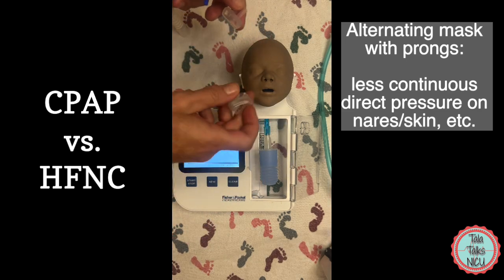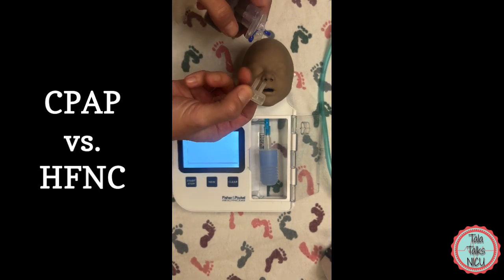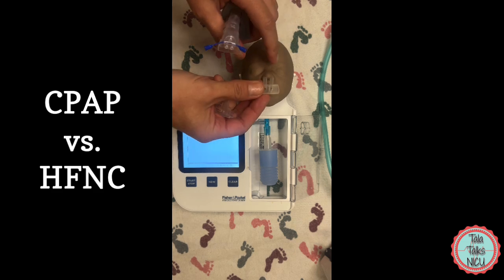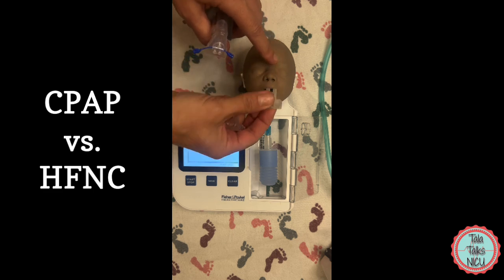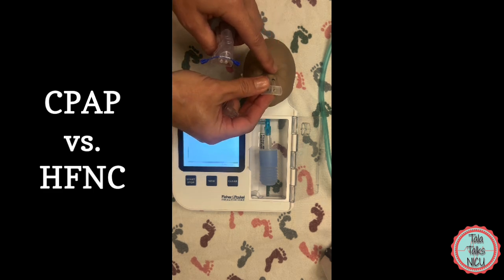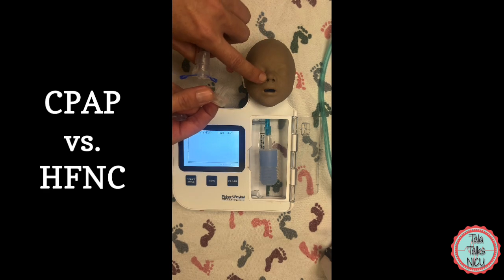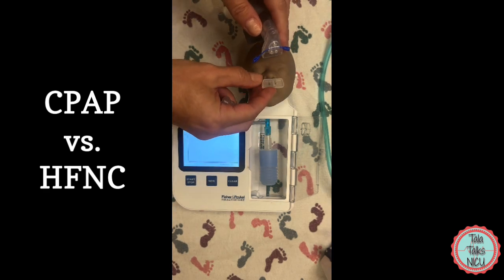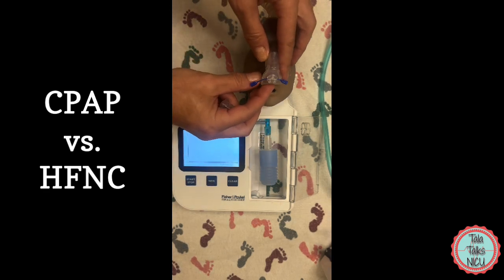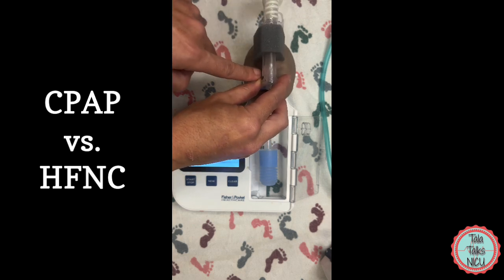Generally babies kind of prefer the mask more than the prongs because when we are putting the prongs in on CPAP it's very important that the prongs completely obstruct the nares, because that's how the pressure is being delivered. So the outer diameter of the prongs for CPAP is going to be very similar to the outer diameter of the nares. The other important thing is that we have this interface with the inspiratory limb and the expiratory limb very close to the nares itself.